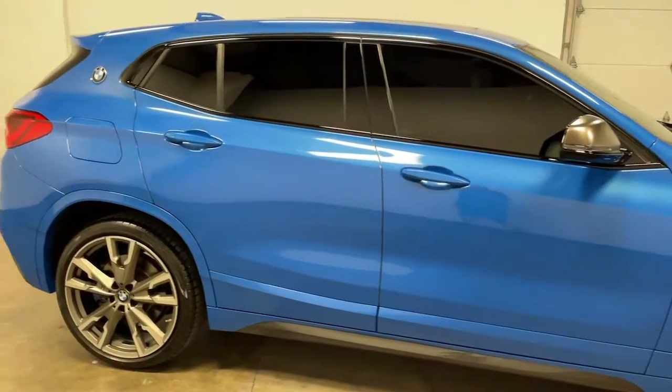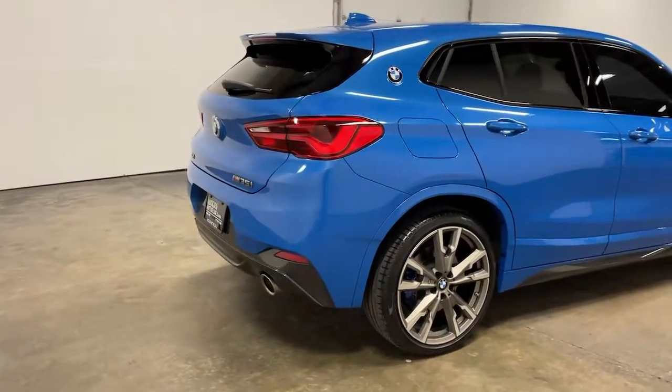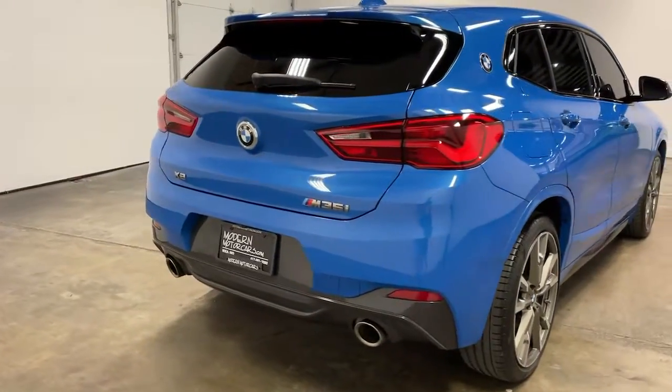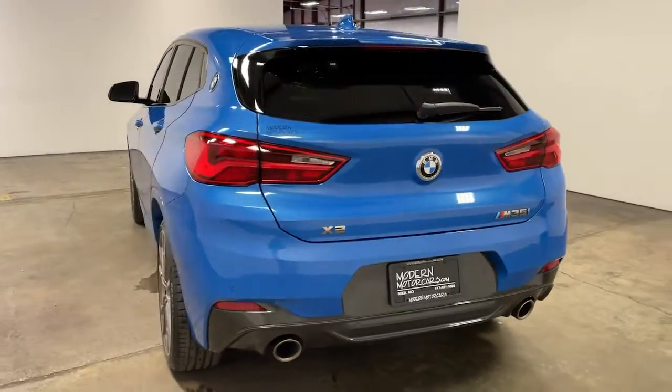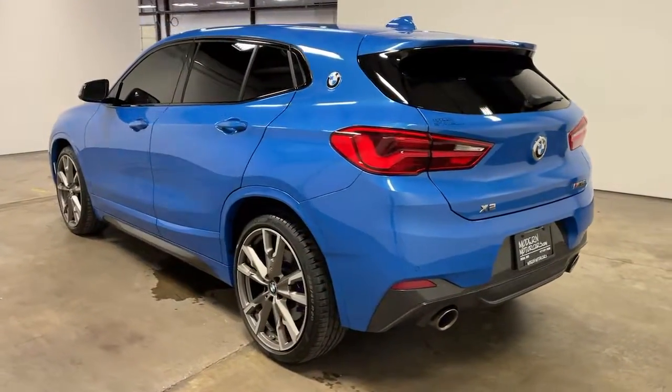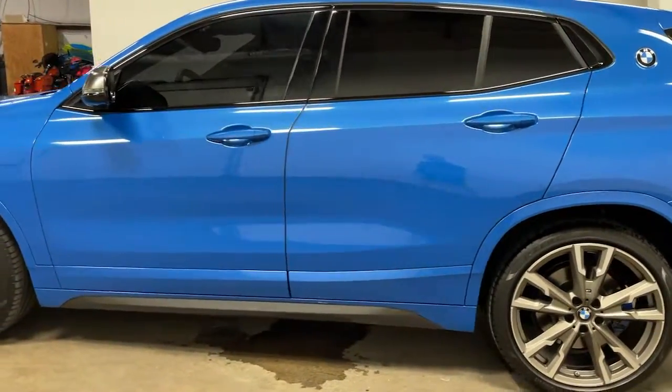So how can we help you today? Looking for the car of your dreams? You've made the right call. Every vehicle we source begins with a thorough vetting process by our educated and experienced technicians.